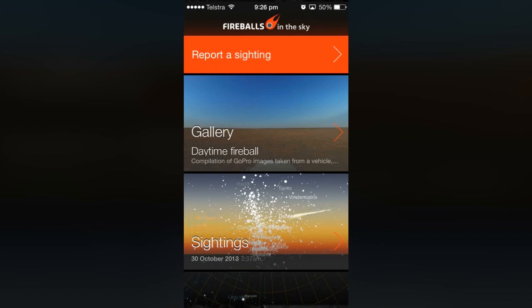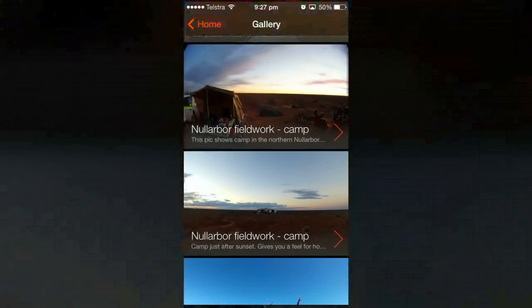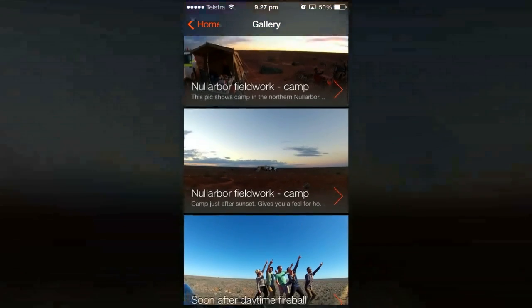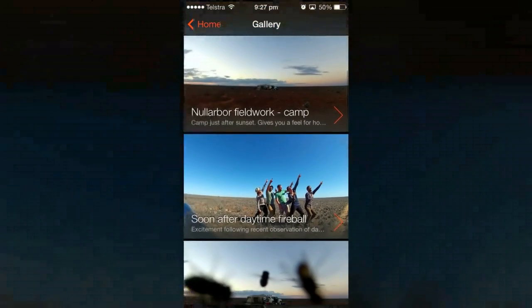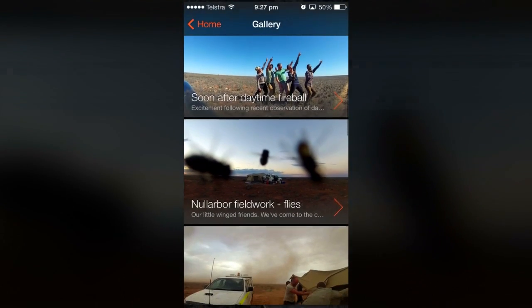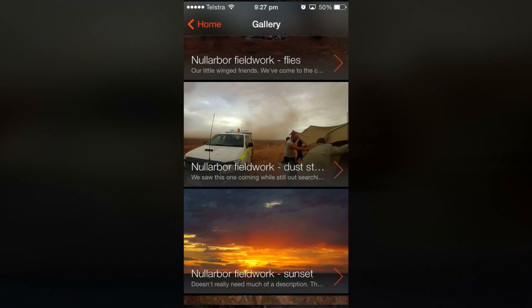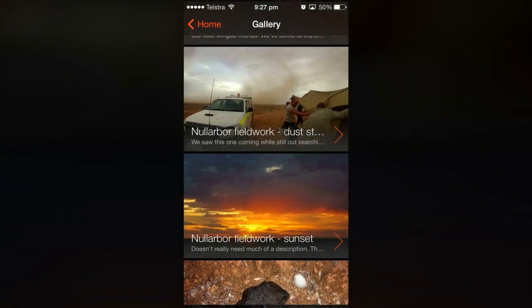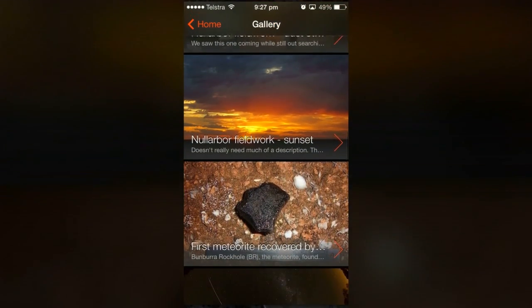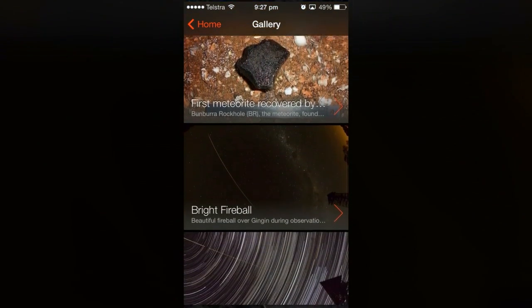It's part of a project called the Desert Fireball Network. The DFN is a network of digital cameras in the outback of Australia which capture photographs of the night sky. The app lets you see DFN discoveries as they happen, and some of the beautiful images that the cameras record. If you're in Australia and any of the DFN cameras spot one of your fireballs, we'll update you with that information. Your observations will also help us spotting fireballs that we miss and getting more accurate trajectories for the ones that we see.